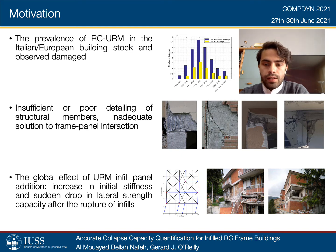These effects have proven to be detrimental on the global lateral response of the structural system. This is characterized by a significant addition in lateral stiffness followed by a sudden loss of lateral strength capacity due to the localization of damage on one or several stories.